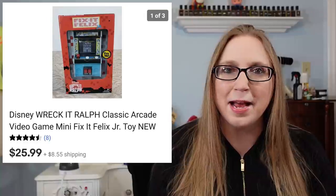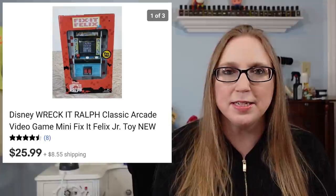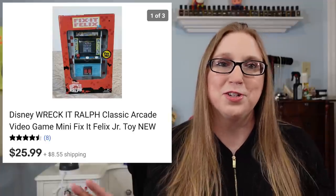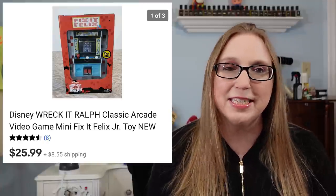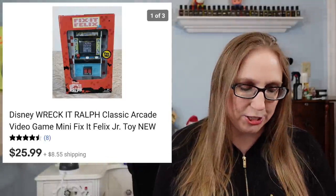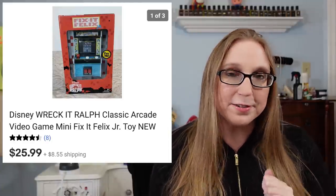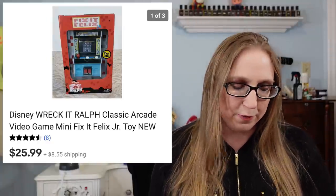I'm still compiling clips of things I've been finding on Walmart Secret Clearance, so another one of those videos will be coming soon. I'm just trying to get enough footage to make a video out of it. If you enjoy those videos, there will be one coming soon. If you don't know what I'm talking about, definitely check out my Walmart Secret Clearance videos so you can find things to possibly resell.